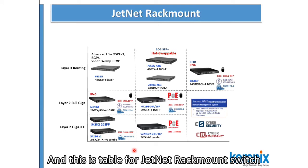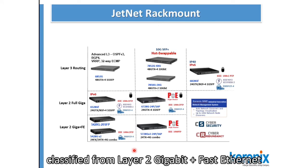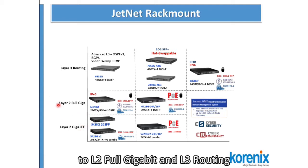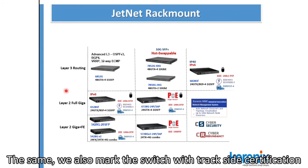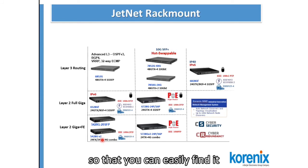This is the table for the Genet Rackmount switch. We classify them from Layer 2 gigabit with fast ethernet to Layer 2 full gigabit to Layer 3 routing. We also mark the switches with the checksite certification so that you can easily find them.